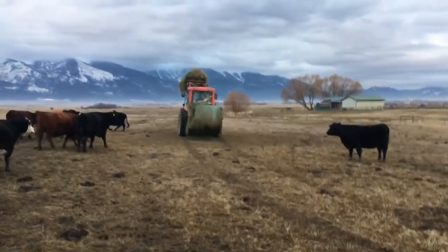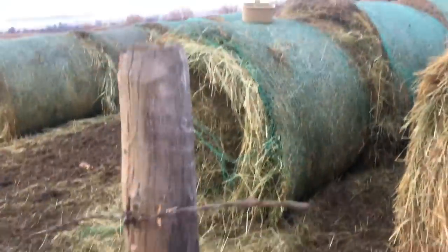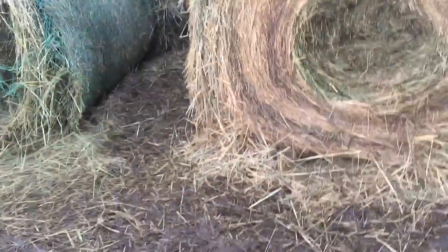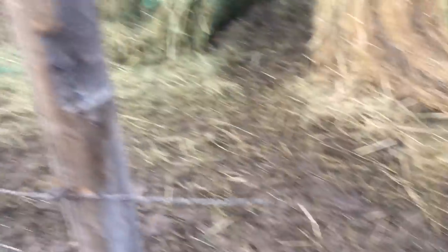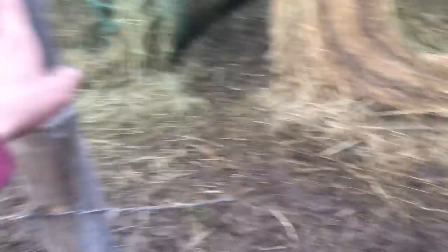Dad's going out to feed with the unroller right now. Anyway, the wire broke. They were itching on it and they loosened this post up a lot. Just by them being them, itching on it and all that good stuff, they ended up breaking that wire, pulling all these staples out that I just pounded in. And this fence dropped and they went in. So that's what happened to that.